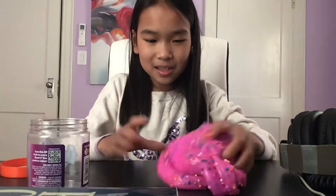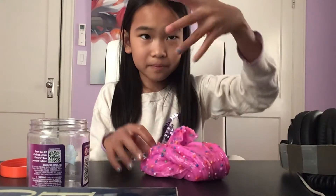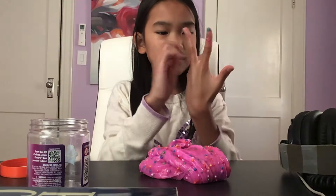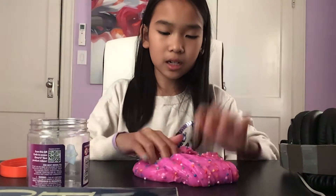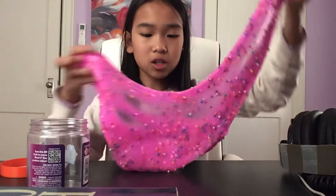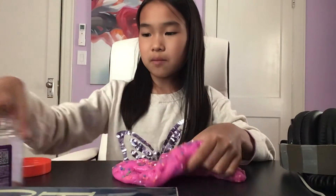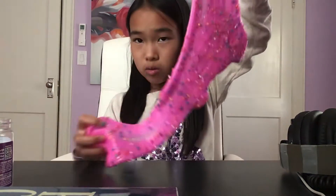I love this slime. It's like a really good texture and it's a huge slime. It's a little sticky, but after all it's really good and I love it so much. It is adorable. And it is huge — you guys can see that, right?